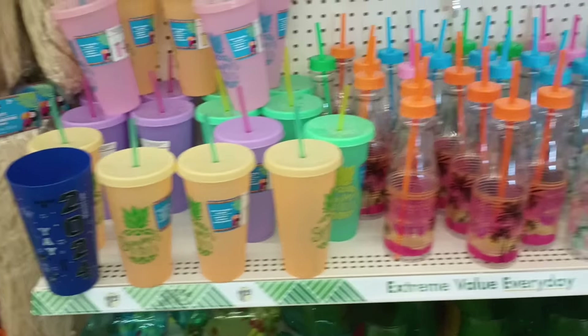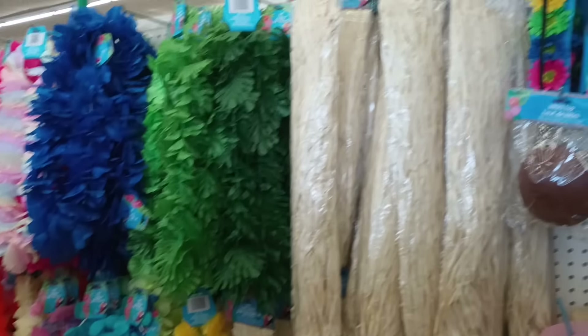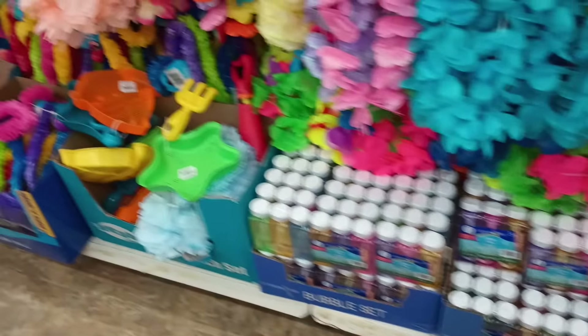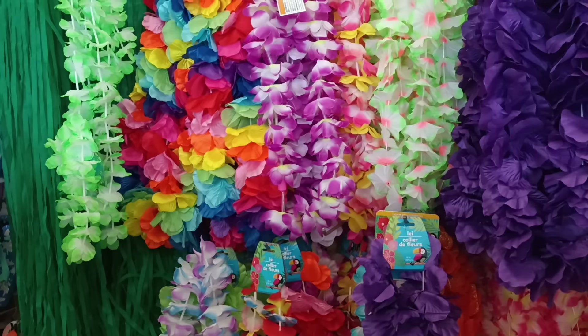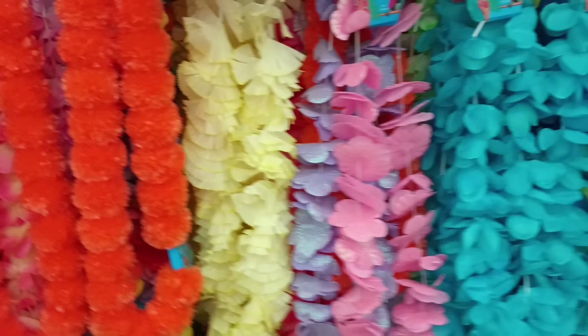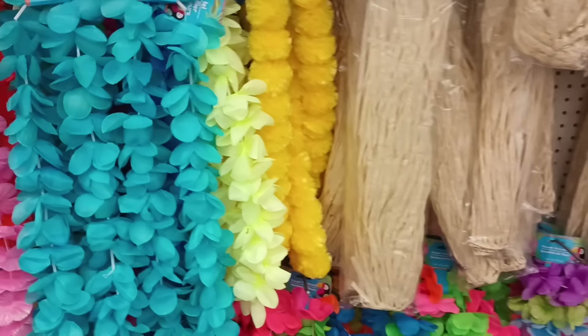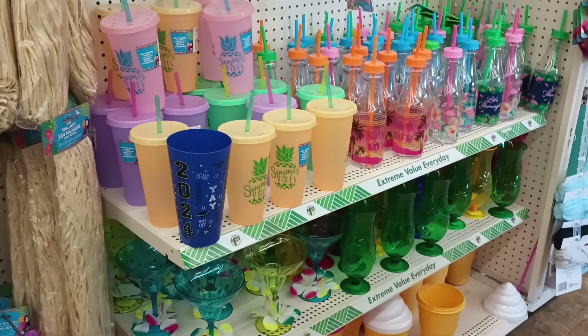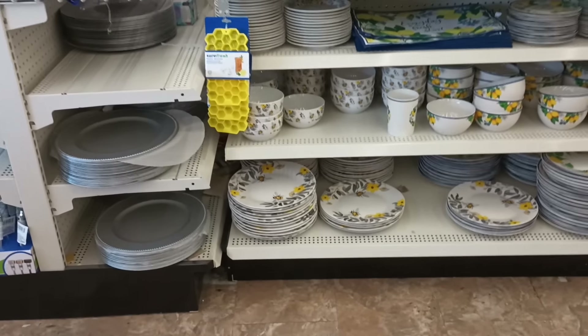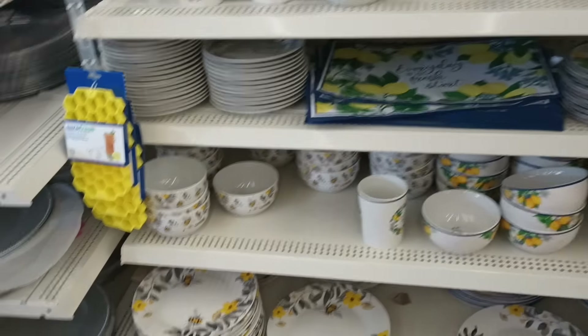I see they put the cups over here — it's giving luau vibes, especially with all the leis and skirts and bubbles. This is so colorful! It feels like they put everything related to parties and luau-type stuff over here. I'm not seeing the cute new little color cups, but heading out of the aisle they do have the bees and the lemon items.